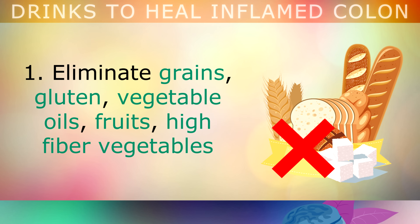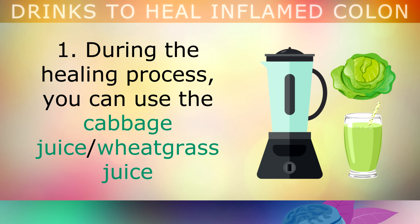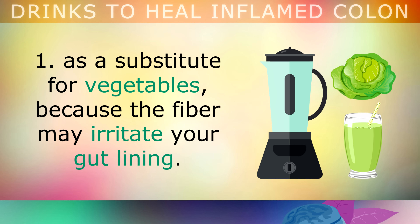1. Eliminate grains, gluten, vegetable oils, fruits, high fibre vegetables and legumes for the time being, as these can irritate the gut. During this healing process, you can use the cabbage juice or the wheatgrass juice as a substitute for vegetables, because the fibre may irritate your gut lining.